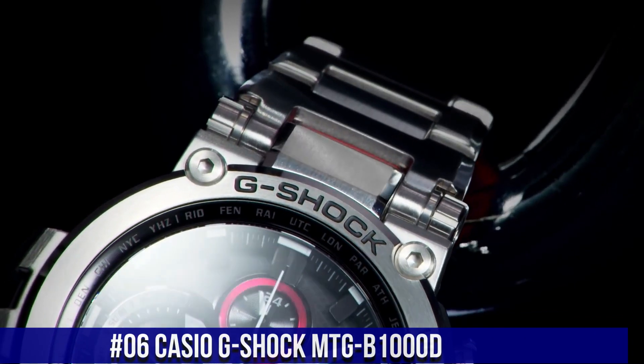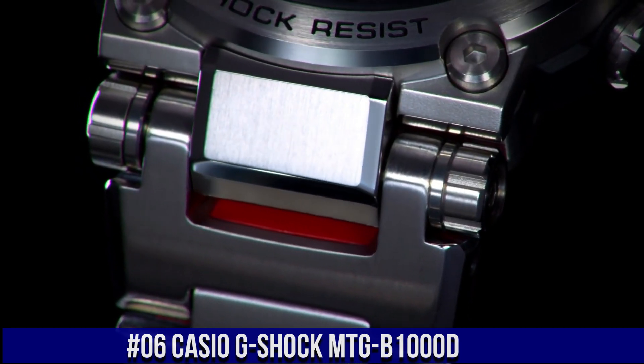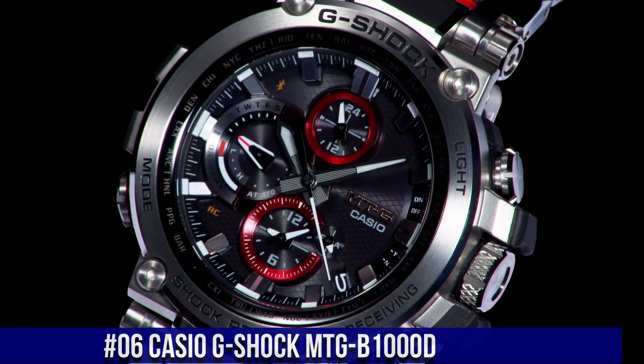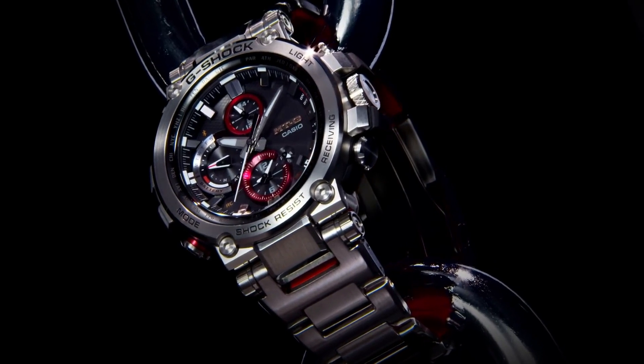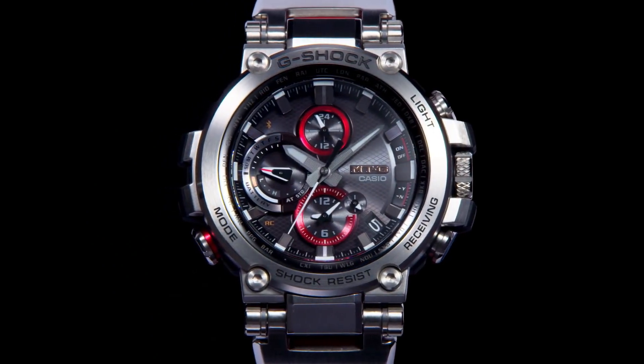Number 6: Casio G-Shock MTG-B1000D. Water resistant: 200 meters. Movement: quartz. Indices: 12 hour dial, 24 hour dial. Seconds hand, multiple hands. Band/strap: bracelet. Case color: silver. Type: wristwatch. Band color: red, silver, gray. Band material: stainless steel. Dial color: black. Watch shape: round. Style: diver, sport, luxury, casual.